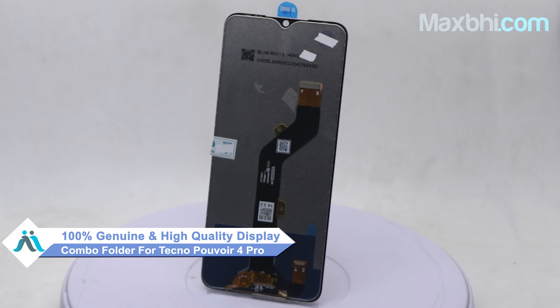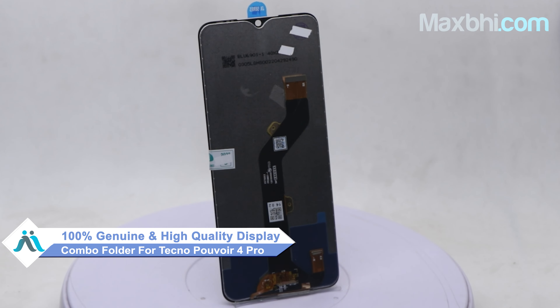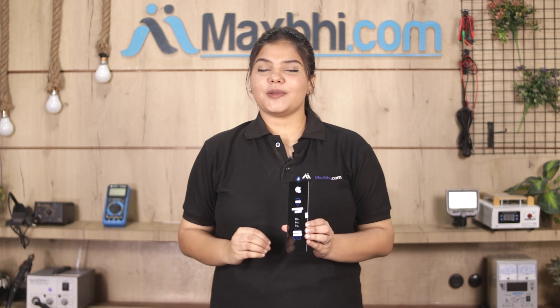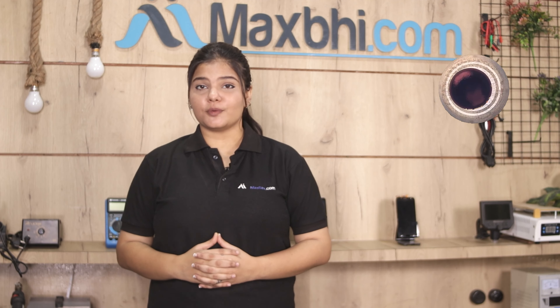This display combo folder is a 100% genuine quality product which works similar to your original product, with a perfect fit for a Tecno Pouvoir 4 Pro. This display combo folder is checked and verified after quality assurance. Also, the Tecno Pouvoir 4 Pro display combo folder comes with a MaxBhi Trust Replacement Warranty.